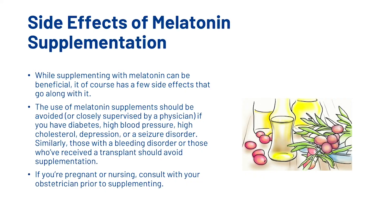What are some side effects of melatonin supplementation? While supplementing with melatonin can be beneficial, it does have some side effects. The use of melatonin supplements should be avoided or closely supervised by a physician if you have diabetes, high blood pressure, high cholesterol, depression, or a seizure disorder. Similarly, those with a bleeding disorder or those who received a transplant should avoid supplementation. If you are pregnant or nursing, consult with your physician prior to supplementing.